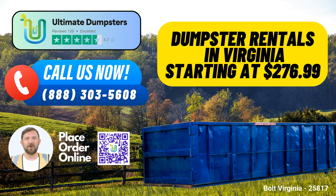Need something larger? The 30-yard dumpster is your choice for substantial projects, including construction and large-scale cleanouts. It measures around 22 feet long, 8 feet wide, and 6 feet high. Finally, our massive 40-yard dumpster is designed for extensive jobs, such as major construction or demolition projects. It spans about 22 feet in length, 8 feet in width, and 8 feet in height.